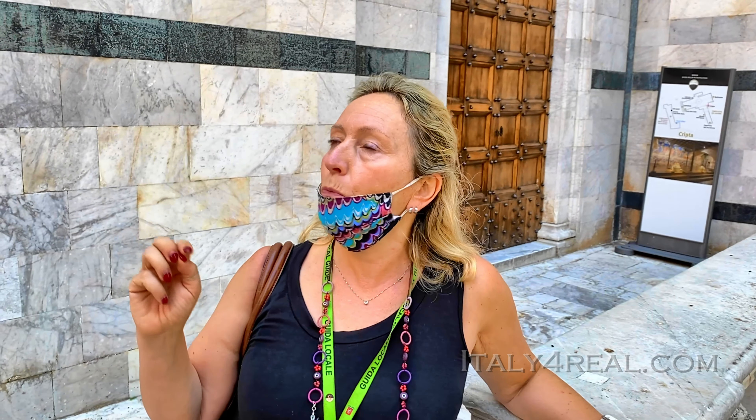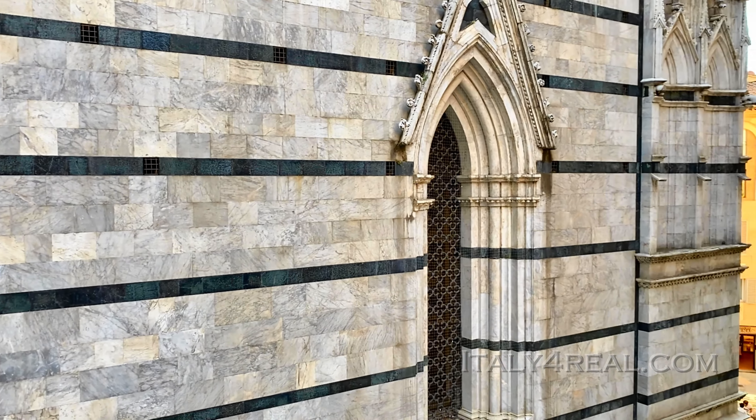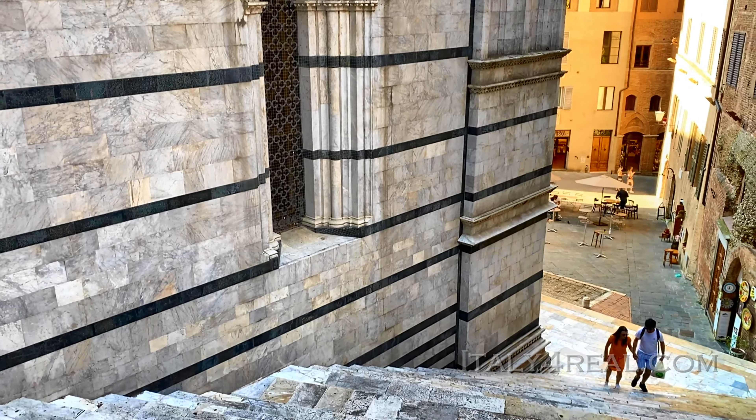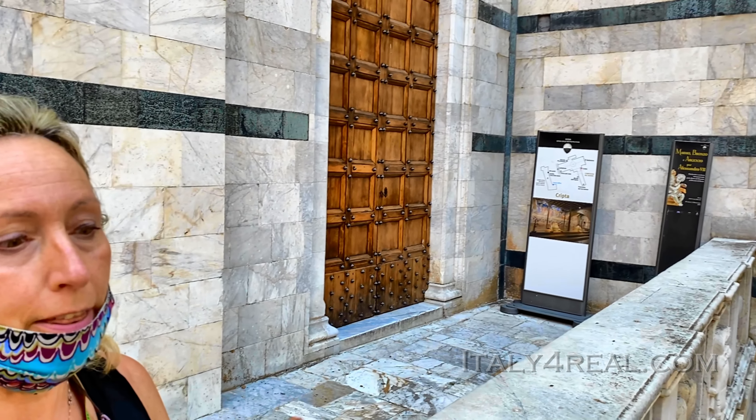What they had found — already studied in documents — was the crypt of the cathedral that for 700 years was completely hidden by the Baptistry of Saint John. Remember when the baptistry was at a certain point in front of the cathedral, then it was demolished and rebuilt here? If you look at this side, you can see the baptistry we use today to baptize newborn babies — when it was built, the crypt existed but was completely forgotten for 700 years.